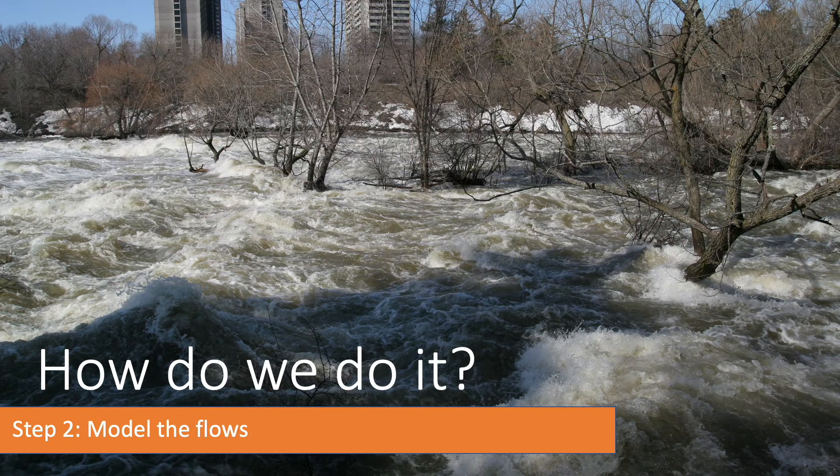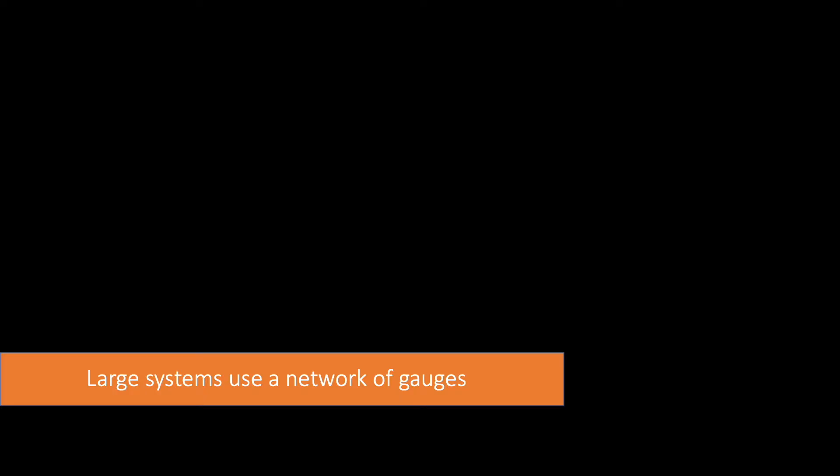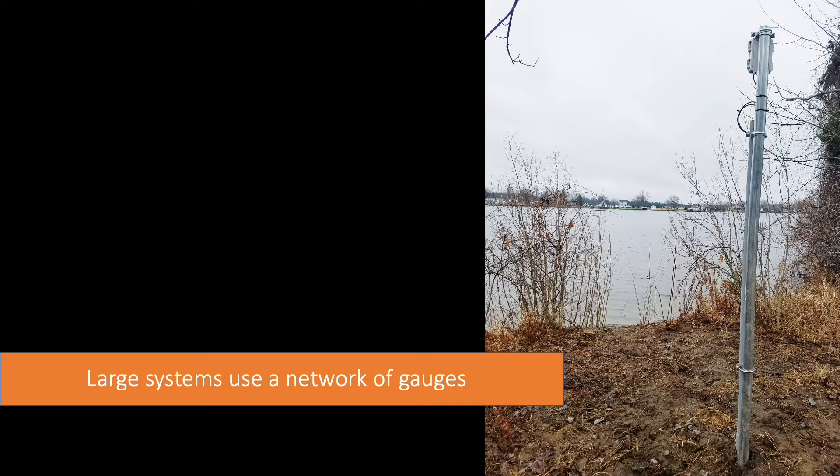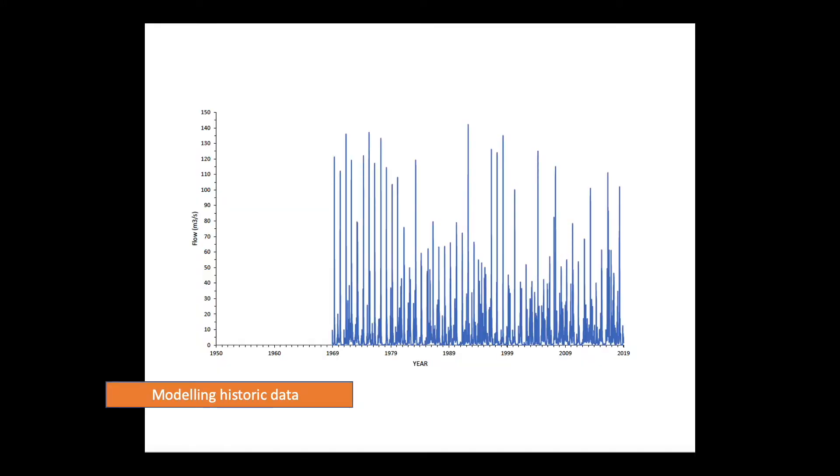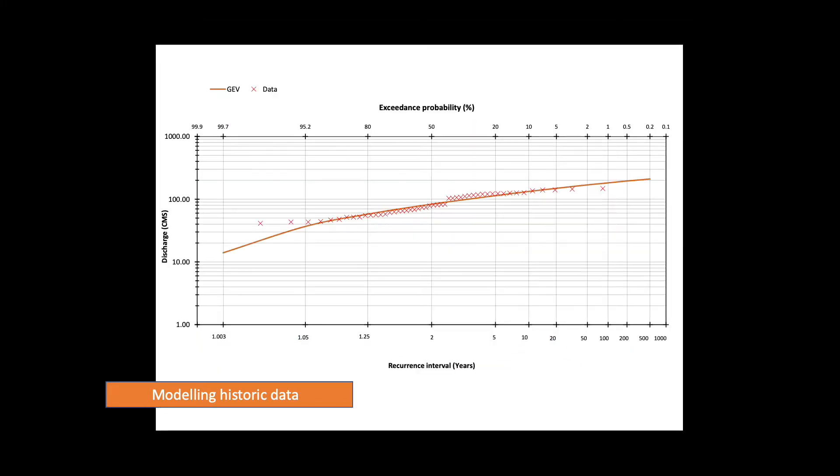After we've chosen where to map, we need to model the flows. This can be done two ways. In large systems like the Rideau River, we have gauges that regularly measure water levels and flows. With a long enough record, we can use that data to statistically determine what the 100-year peak annual flow will be.